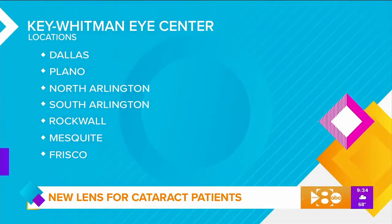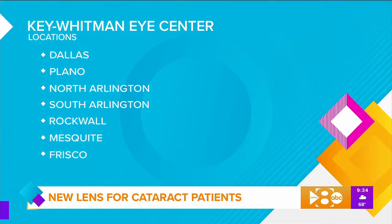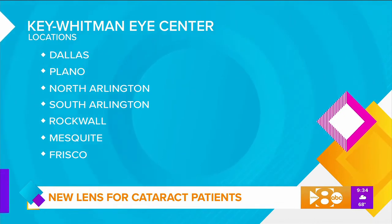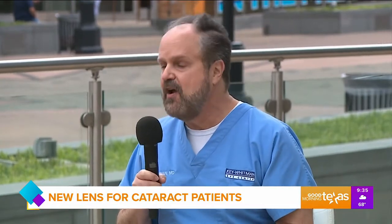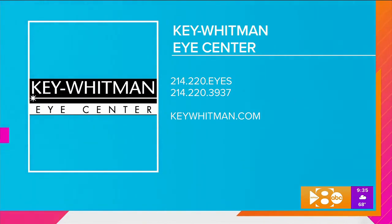So this sounds fantastic. What do people need to do if they're interested in this? That's the easy part — either give us a call or get online and set up an appointment for a consultation. Please tell us that you're interested in the light-adjustable lens, because I'm only doing that at the Dallas headquarters office. When you come in, we'll get you evaluated and see if you're a good candidate. And if you're not, you're probably a good candidate for one of our other high-technology lenses. Dr. Whitman, thank you so much for joining us. Call 214-220-3937 or visit keywhitman.com to schedule an appointment.